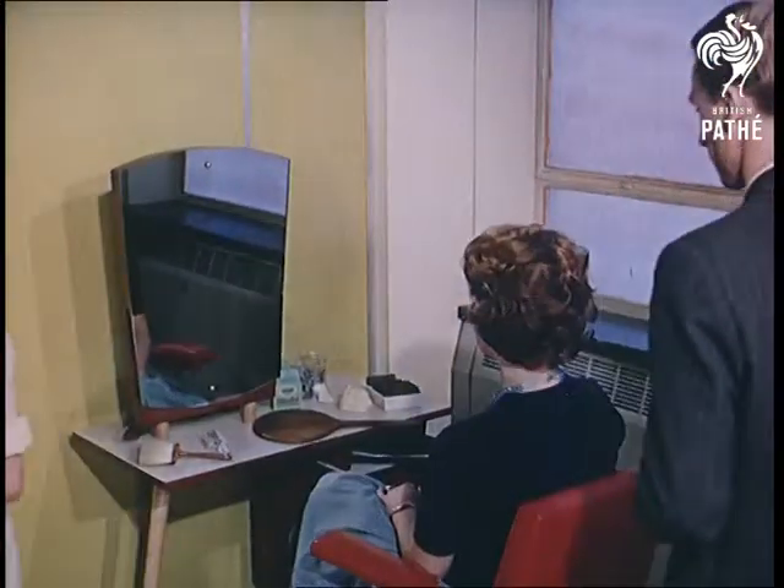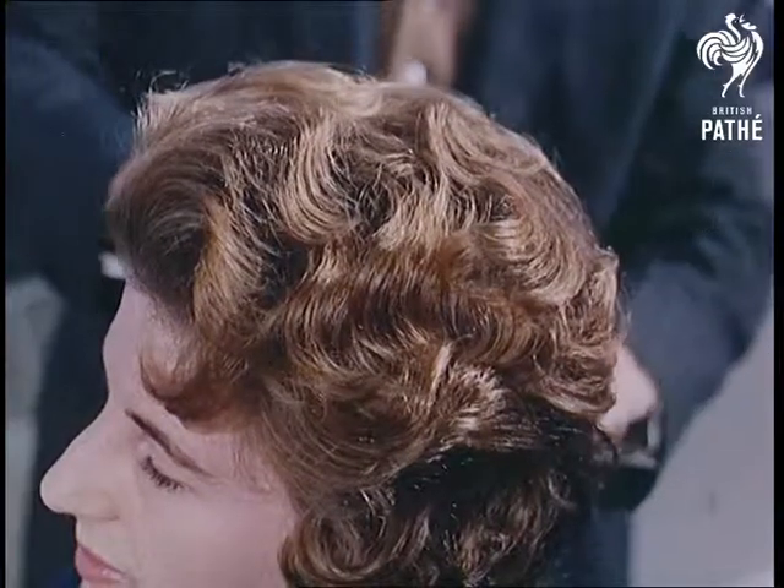Meanwhile, other members of the staff are having their hairdos free. It's a wonder the job doesn't go to their heads.